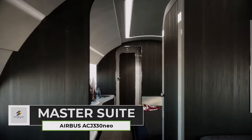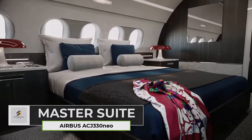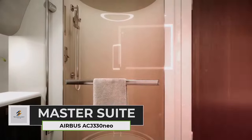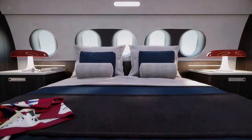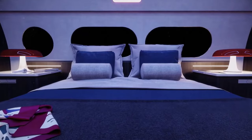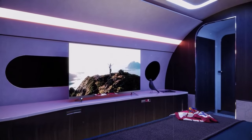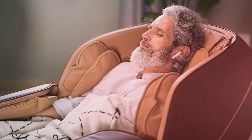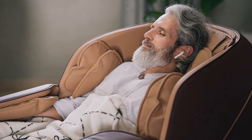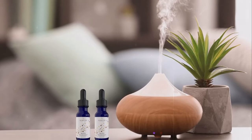The master suite is a haven of tranquility, featuring a king-size bed, ample storage space, and an ensuite bathroom with a shower or even a bathtub. Imagine waking up to panoramic views and enjoying the ultimate in-flight comfort. The suite can also incorporate a dedicated workspace with a desk and high-speed internet access for productivity on the go. Additionally, spa-like features such as a massage chair or aromatherapy diffusers can promote relaxation and well-being.